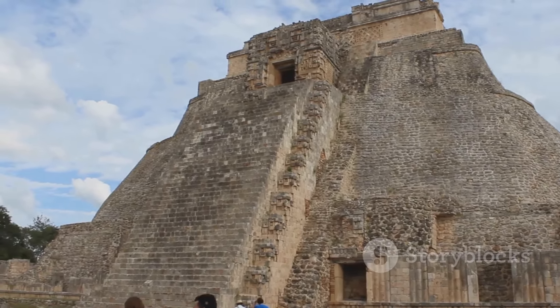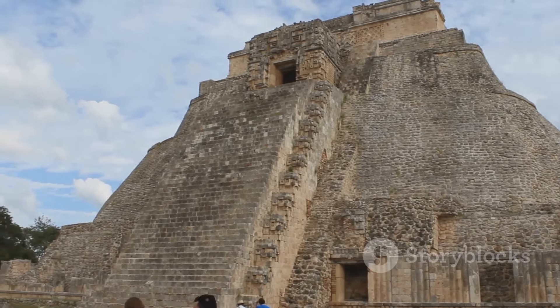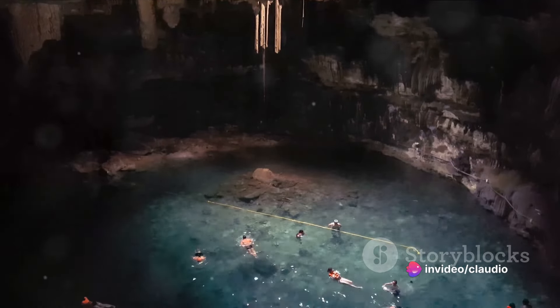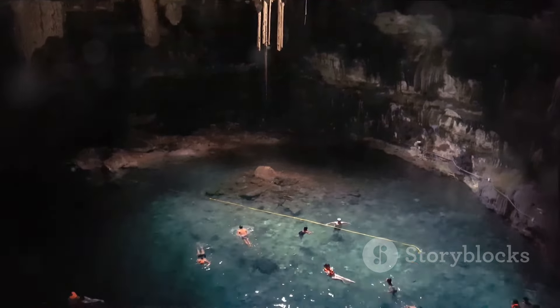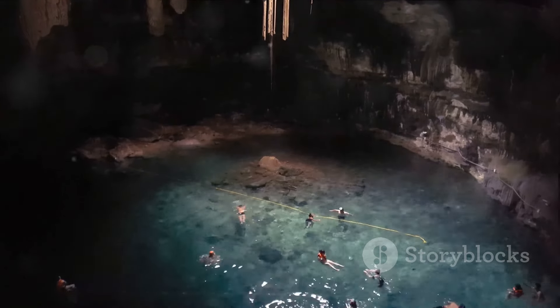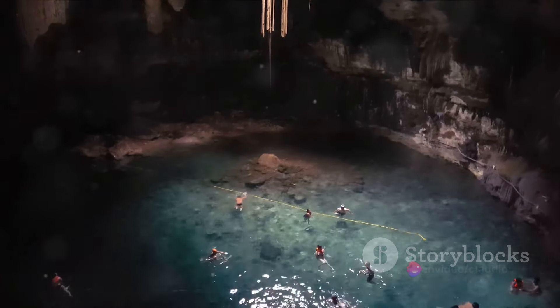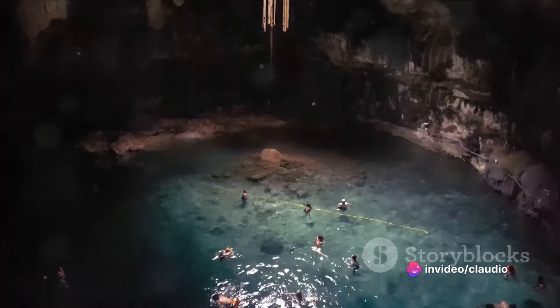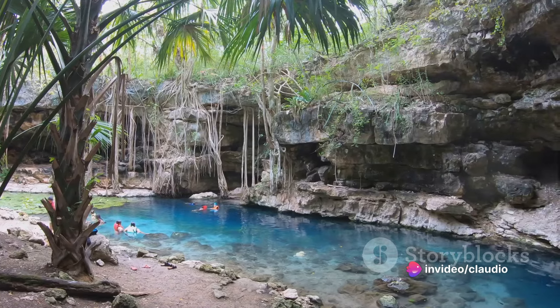These natural wonders didn't just appear overnight — they have a fascinating tale of formation spanning millions of years. The story of cenotes begins with limestone, a sedimentary rock composed mainly of skeletal fragments of marine organisms. Over millions of years, the Yucatan Peninsula's bedrock was formed from the compacted shells and skeletons of tiny sea creatures, layered and compressed into limestone.